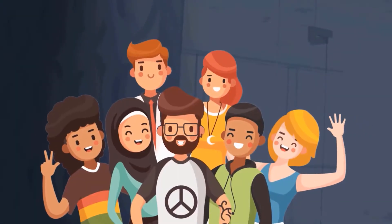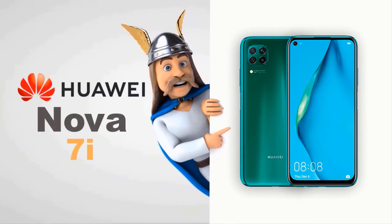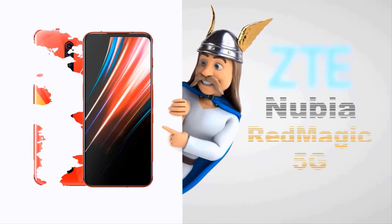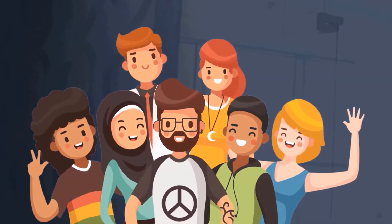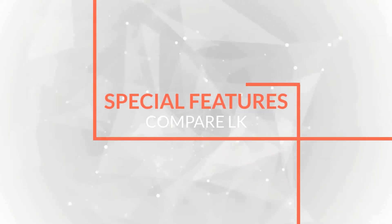Hello guys, what's up! Today we're comparing two mobile phones: the Huawei Nova 7i and the ZTE Nubia Red Magic 5G. Let's go — this is a compared.lk special features video.